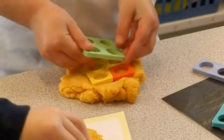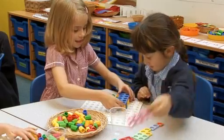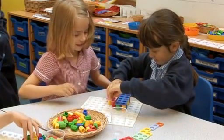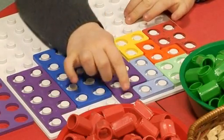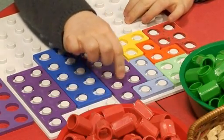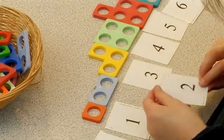Numicon uses a sequence of shapes offering images for numbers, helping children to explore and build their mathematical understanding. Numicon's multi-sensory approach, focusing on oral and mental work, inspires children to think mathematically.